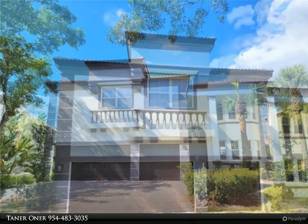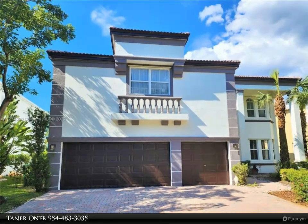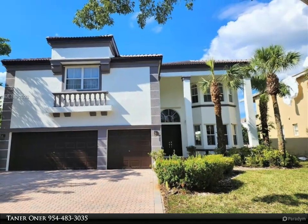Open concept kitchen with beautiful quartz countertops, brand new refurbished wood cabinets, glass tile backsplash, new Samsung stainless steel appliances, and fully renovated bathrooms.